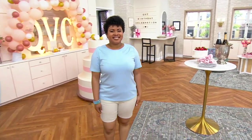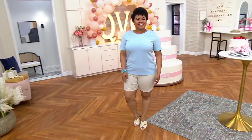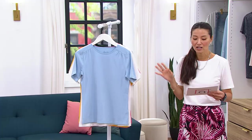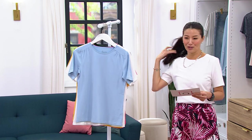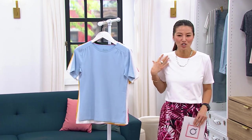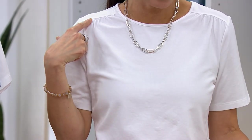So, so cute. Round neckline, short sleeves, and here's the best part because I've got it in white — the sheared shoulders. It is so cute. You have to see this. I hope you can kind of see how cute that is and it kind of dressed up my palm pants perfectly. Look at how flattering that is in the white.